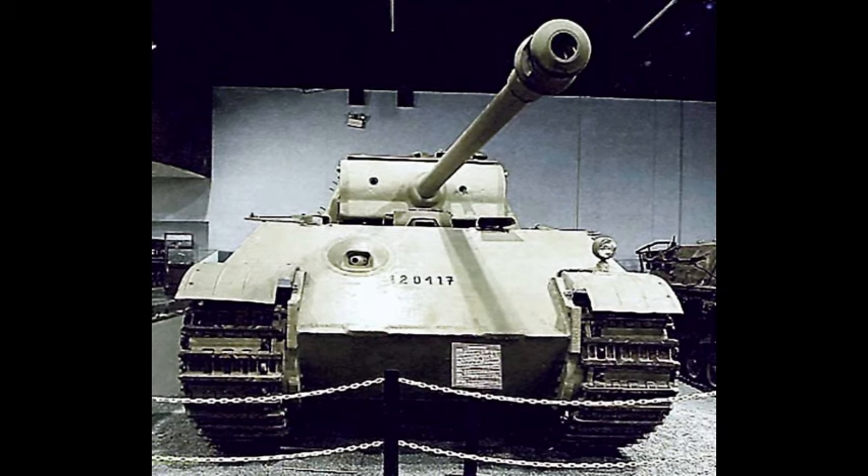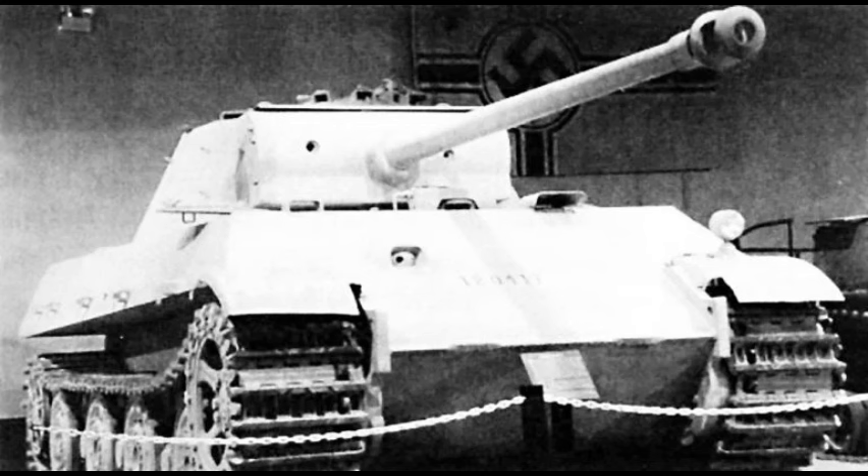The reliability problems of the Panther, particularly in the early stages of its operational history, are well known. Had the Schmalturm turret entered production on the Ausführung F or on the Panther II, then a more potent main battle tank would have appeared on the battlefield. But at that late stage of the war, Germany was rapidly running out of materials, manpower, and production capacity, making it very questionable whether the technical advantages of German designs held over their opponents would have made any significant difference.